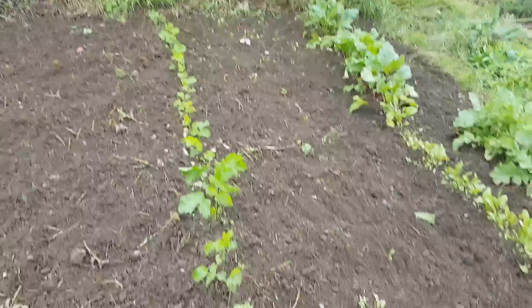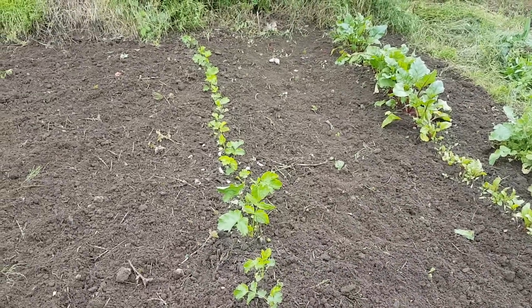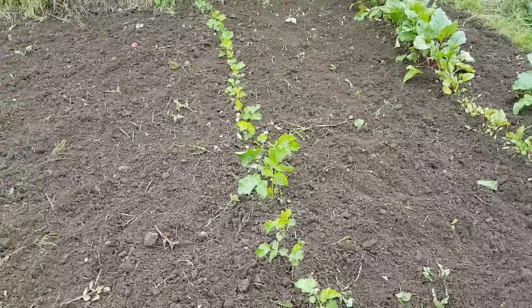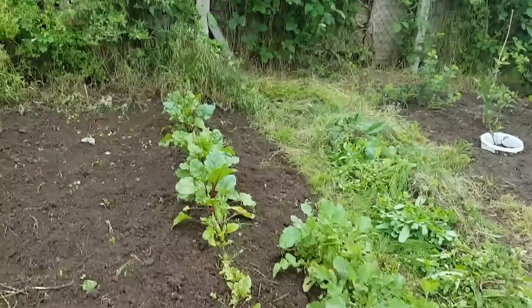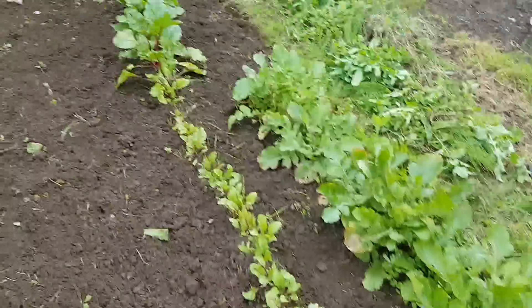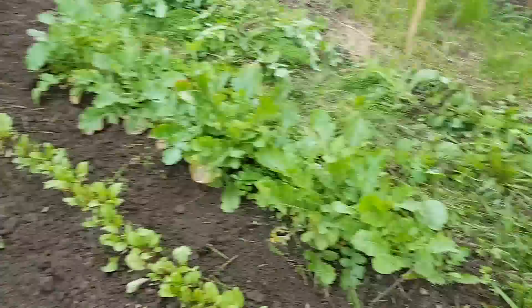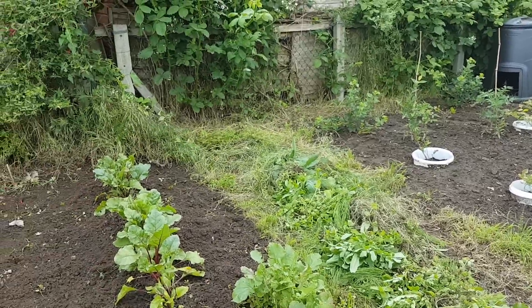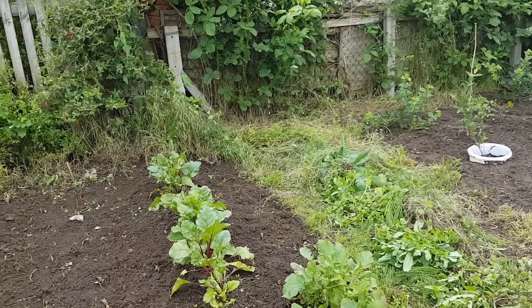Parsnips are really taking off now. I've only got the one row — one row is enough for me. Beetroot's all doing well. That's the original beets I put in, and these are the seeds I threw in later. And a few turnips there. I've got another tray of turnips at home to set, and my first tray of swede to set.